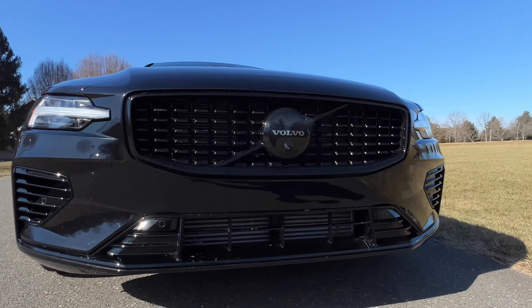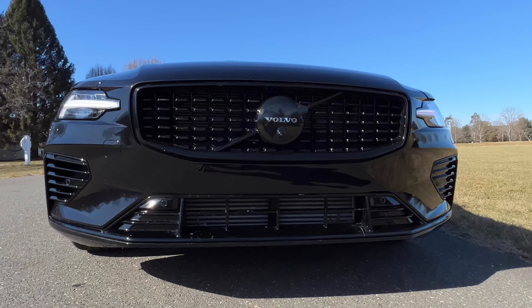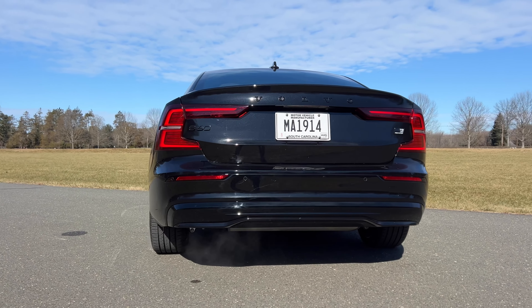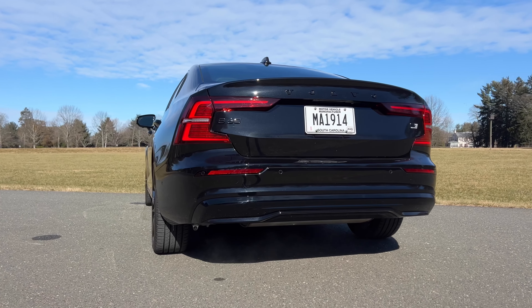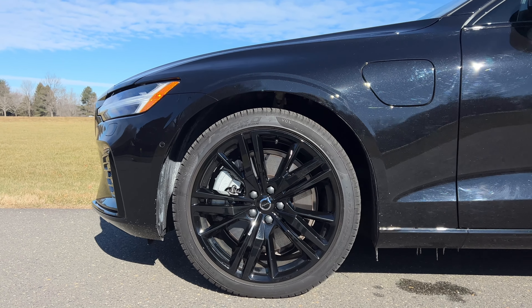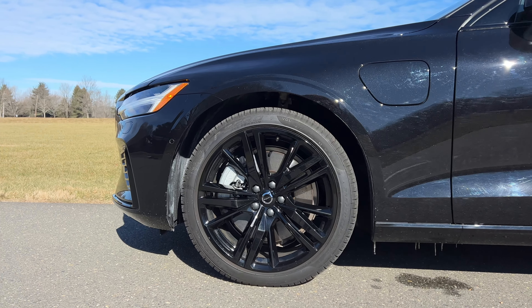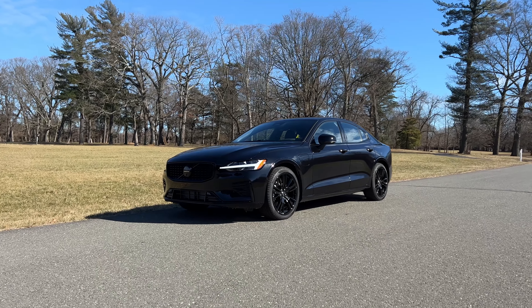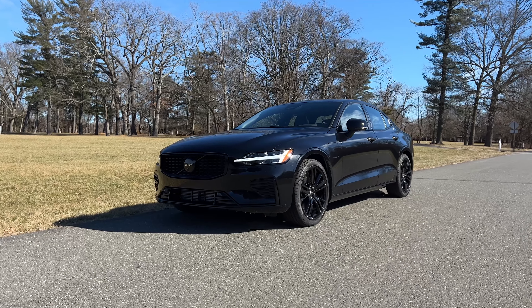The Black Edition does more to make this look stealthy. You have a fully blacked-out front end with a black grille and a giant blacked-out Volvo badge. Around the back it's all blacked out too — the Volvo lettering is black and even the S60 badge is black. Each Black Edition rides on 19-inch blacked-out wheels. I personally love Volvo's current design language — very modern, minimalistic, and sleek. I think this looks better than the BMW M340i and definitely more stylish than the Audi S4.